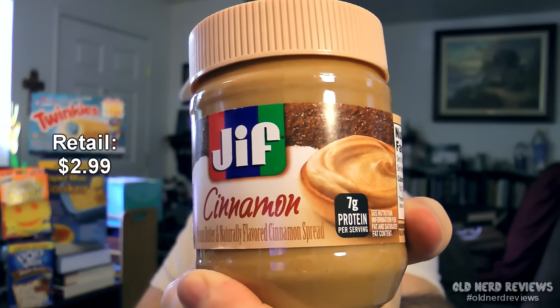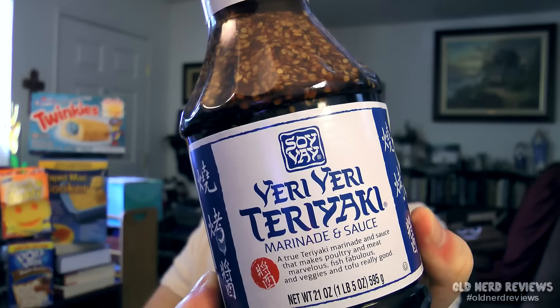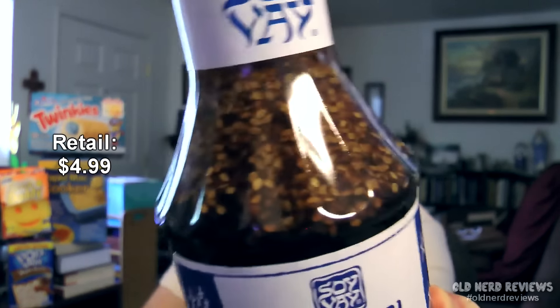Next, they gave me a 12 ounce jar of cinnamon Jif. I love peanut butter — I like crunchy the best, but with the cinnamon this should be pretty good. Next in the box is a 21 ounce bottle of Yeri Yeri Teriyaki marinade and sauce. Right off the bat, I can see that going on chicken. That's going to be good.